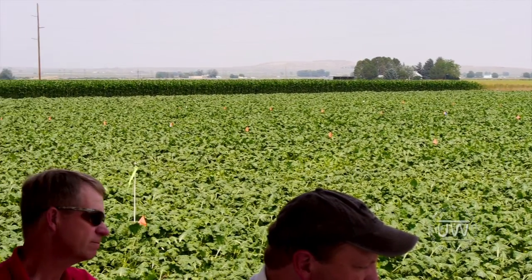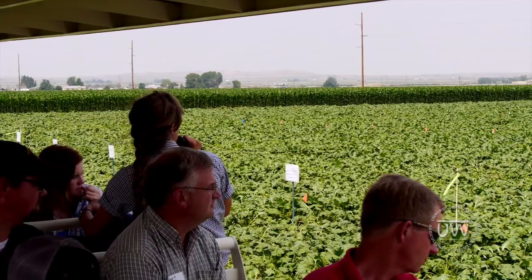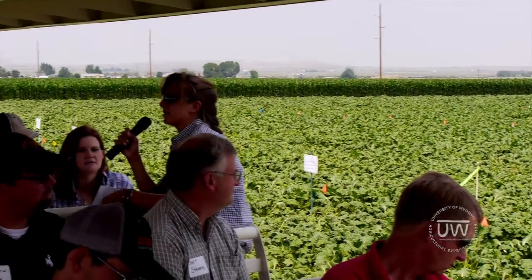This write-up is on page 23 of your field day bulletin. If you have any questions you can contact Dr. Axel Garcia or Bart Stevens right here, or Nana inside the poster session.